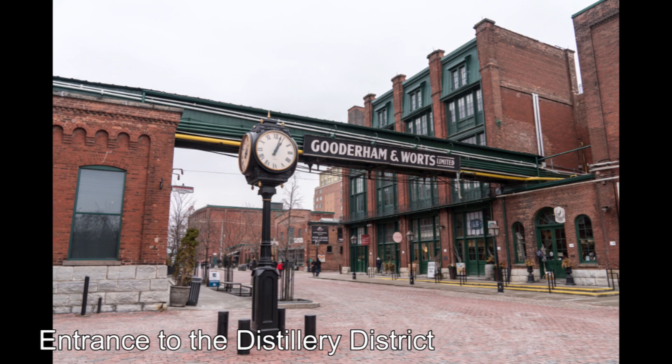The TTC would choose option two, as this line would be closer to both the newly planned development in the area as well as the distillery district, which by this point had started to become a popular shopping and tourist area. Cherry Street would also offer an easier expansion deeper into the Portlands area as development progressed.